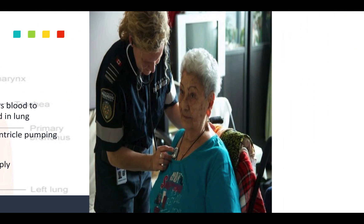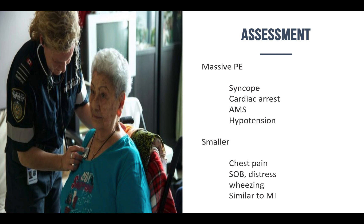Signs and symptoms can vary depending on the size of the PE. With a massive PE, the patient can have altered mental status, syncopal episodes, go into cardiac arrest, and have very profound hypotension — because blood supply is severely decreased and pressure is building throughout the arterial system.